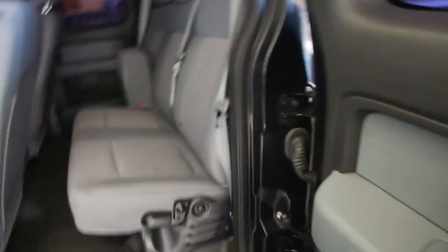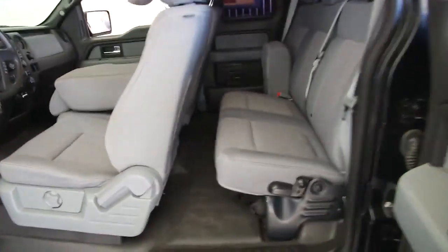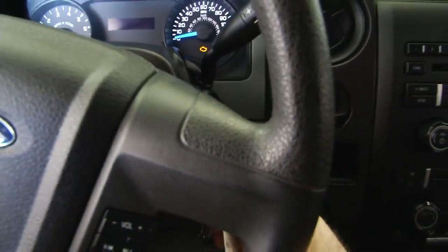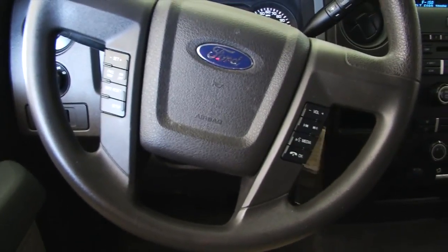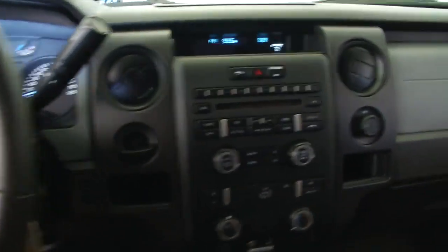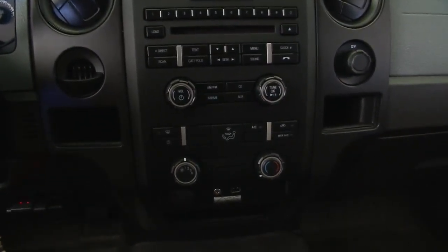Let's take a look at the extended cab space. The fabric's in good condition. Hop in and start it up. Cruise control, audio controls mounted on the steering wheel, CD player, heat controls.